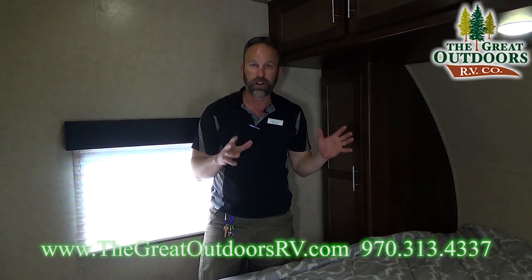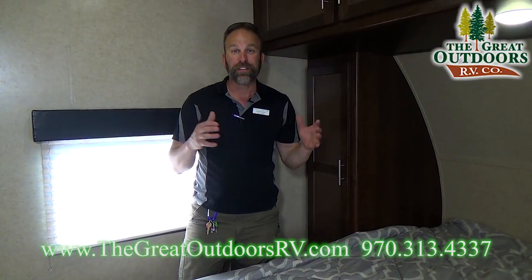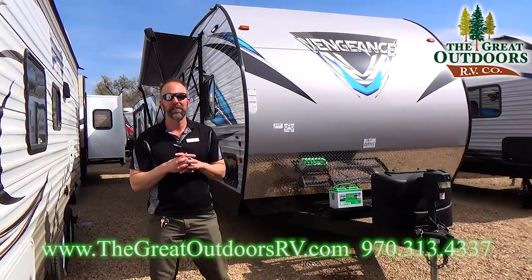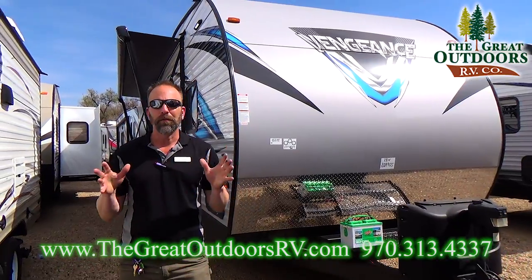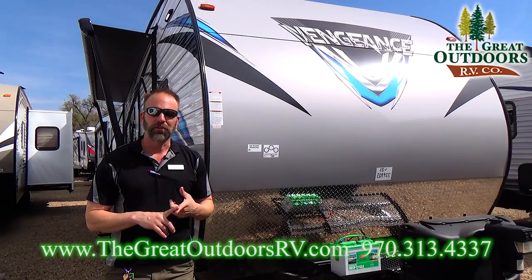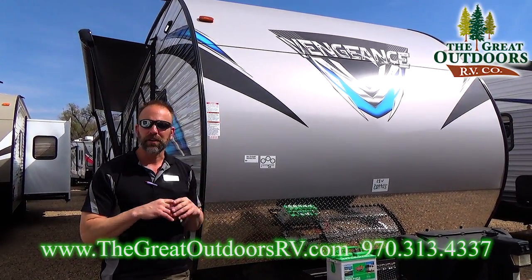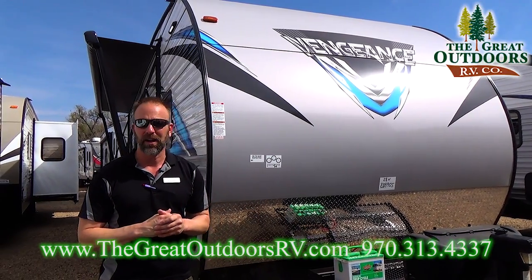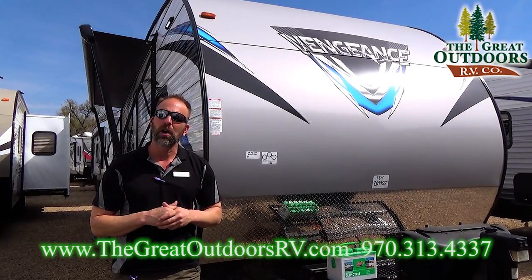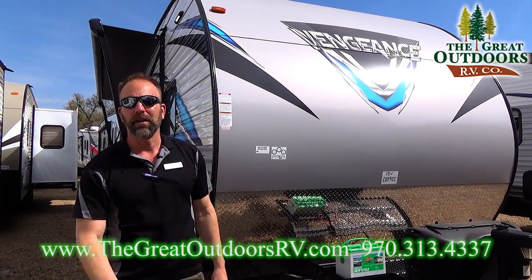The 28V is great if you're looking for a coach to haul your motorcycles with a walk-around bed and bunks. Thanks so much for joining me on this short journey of the Vengeance 28V — hopefully I'll be seeing you very soon on my lot. I have a lot of other Vengeances I can offer, not only on the travel trailer but as a 5th wheel as well. If you have any questions, give me a call at 970-313-4337 or shoot me an email at tom@thegreatoutdoorsrv.com.